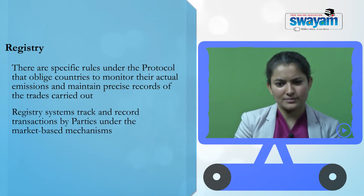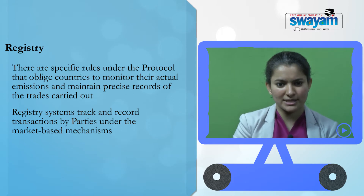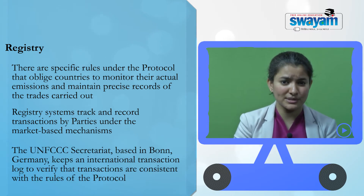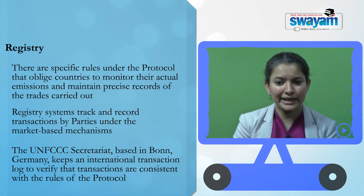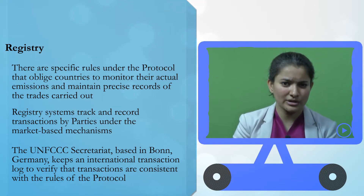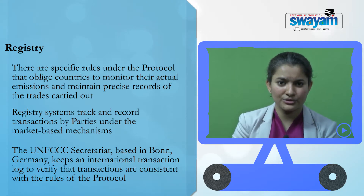Registry systems track and record transactions by parties under these market-based mechanisms. The UNFCCC secretariat, based in Bonn in Germany, keeps an international transaction log to verify that transactions are consistent with the rules of the protocol.